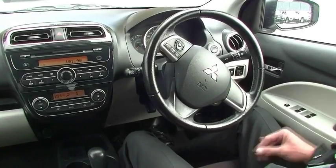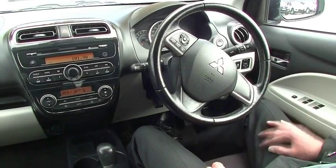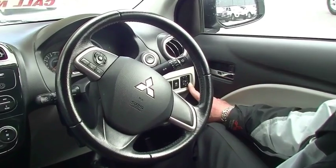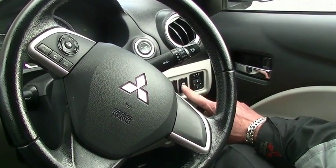So here we are inside the little Mirage now, and we'll just run through all the features. It's a fairly simple setup, but it's got everything that you need. All of our power window switches are just on our driver's armrest. And then our power mirror controls just up above that. A traction control button there as well.